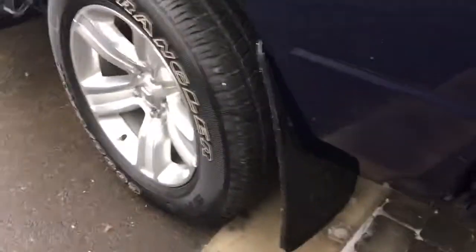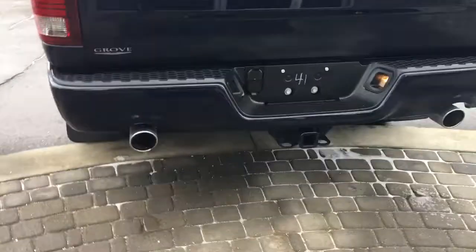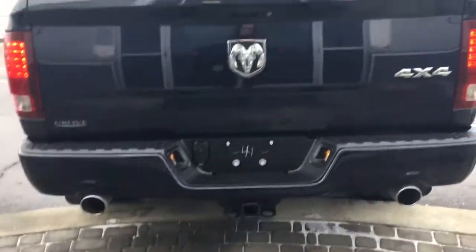Close up on your mud flaps, dual exhaust, trailer braking system, chrome badging, and a lockable tailgate.